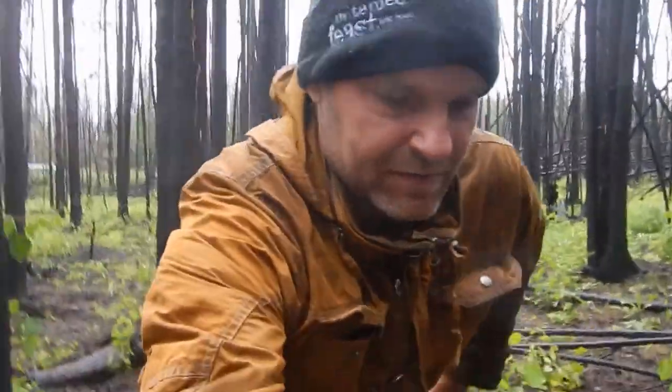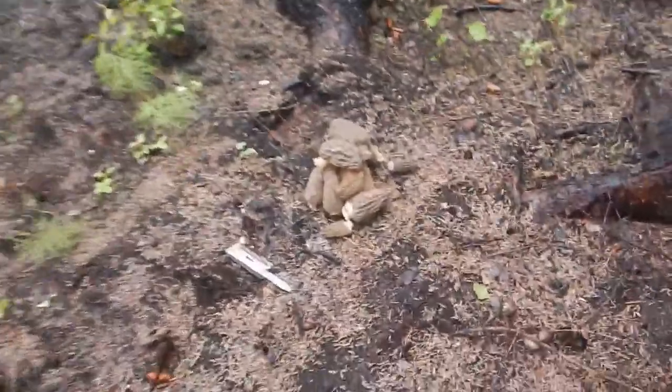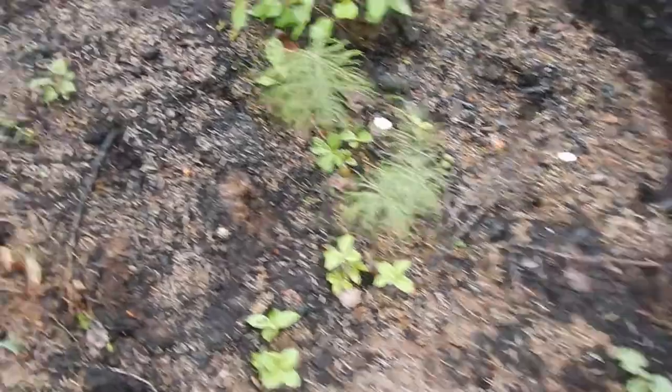It is the very end of the season here. When the greys and blondes come, it's kind of the end. This is probably my last pick in this area. That was a nice little patch. Another one there.